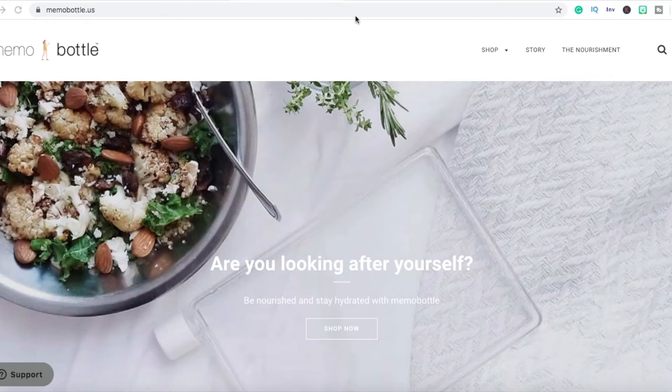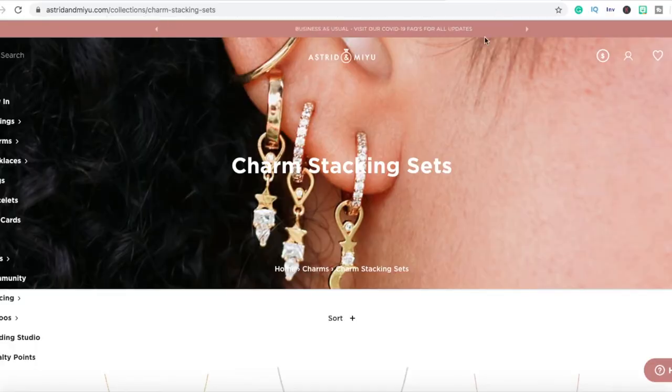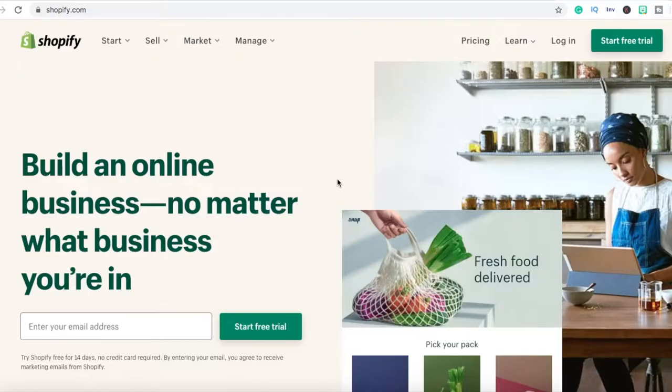These three Shopify stores are making millions of dollars and you can do exactly the same by copying them. In this video, we're going to be going over three really successful Shopify stores that are making millions of dollars every single year, and we're going to go over ways that you could copy them and implement the same strategies on your store so you can see massive results in no time.